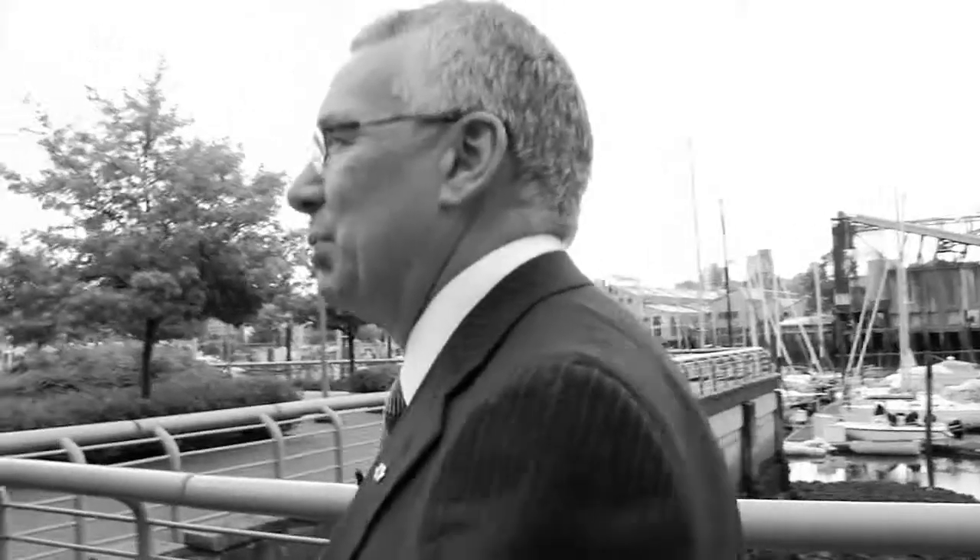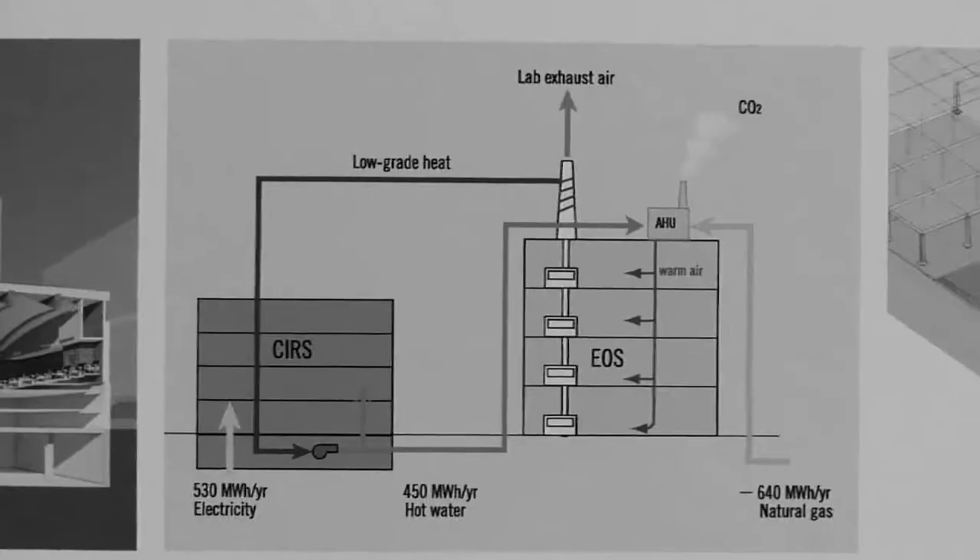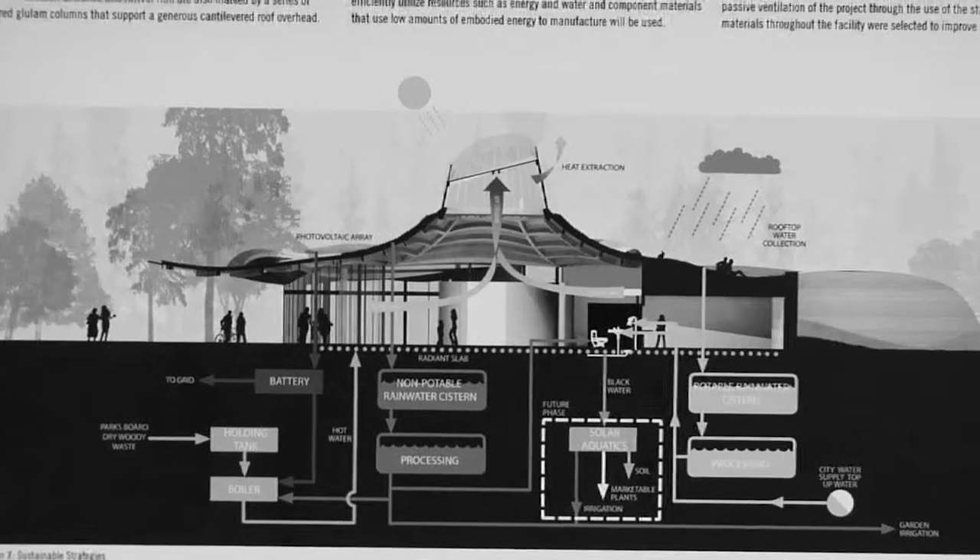I'm intrigued and interested in all of these types of things that we could do as architects that heal nature — where all of the systems that humans need, whether it's sewage disposal, warm water, or even food, are provided by the nature around the building.